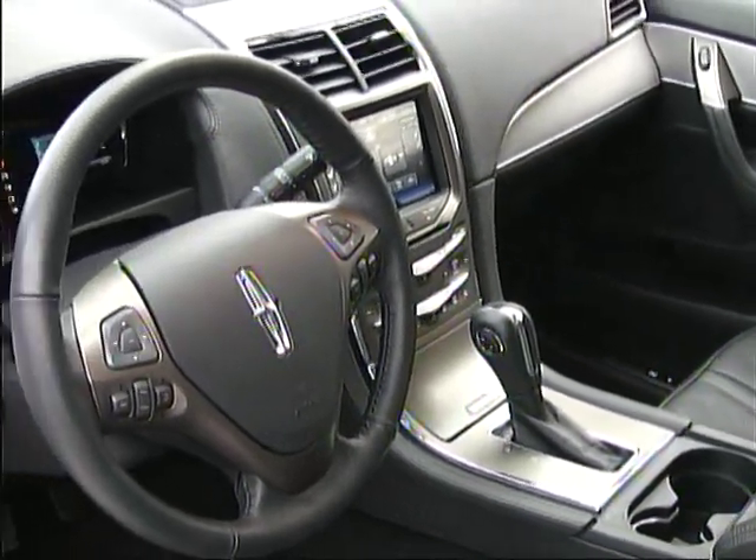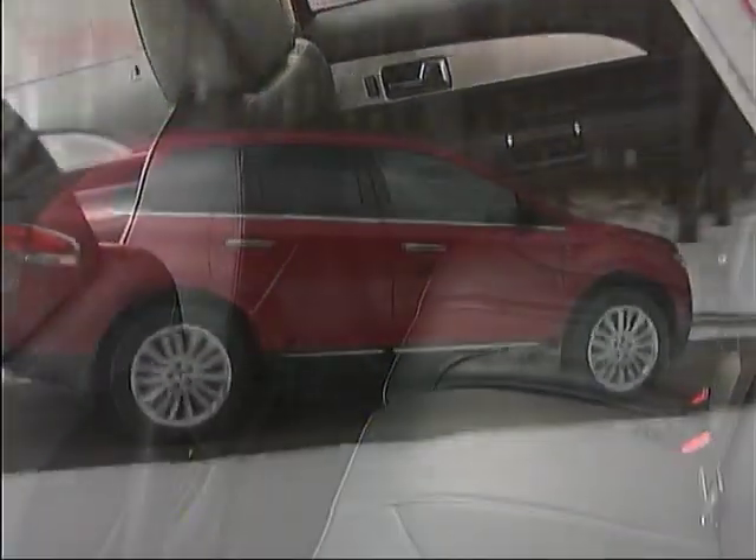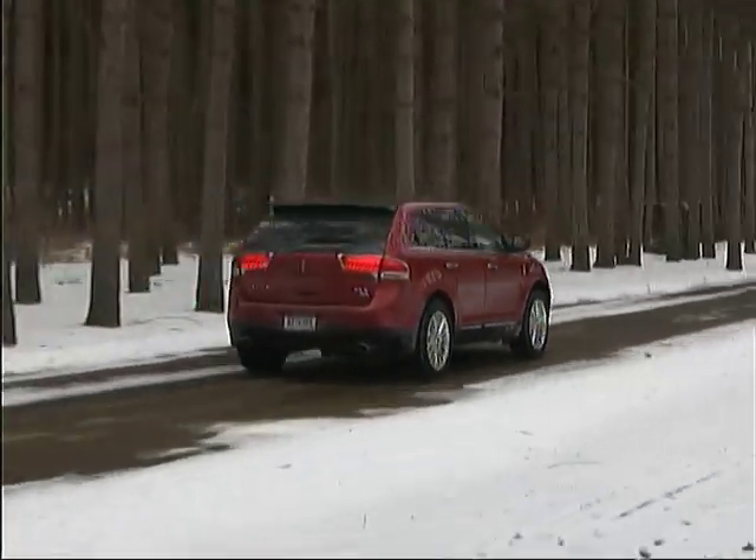Space in the front and rear seats is good for a modestly sized vehicle, as is cargo room, despite the sloping roof line.